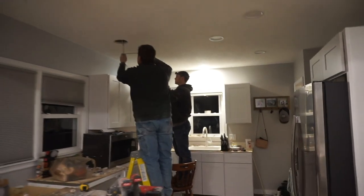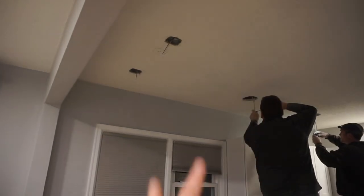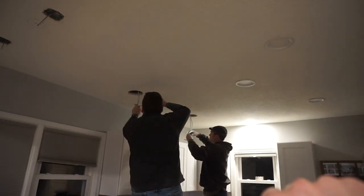The boys are getting the can lights in — they're wiring the last two. Looks so nice. These are gonna be pendant lights. Can't wait.